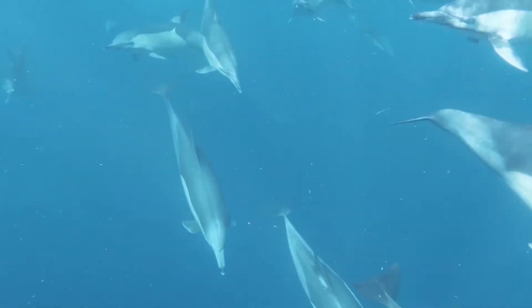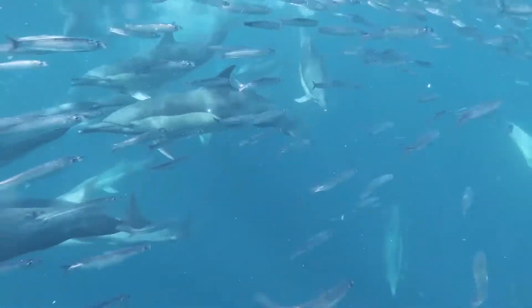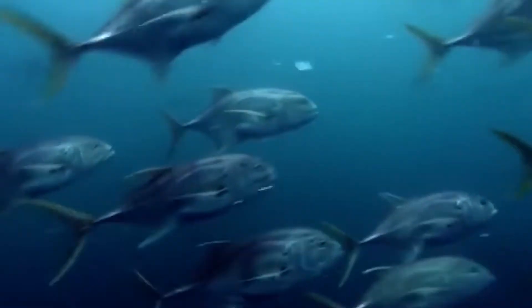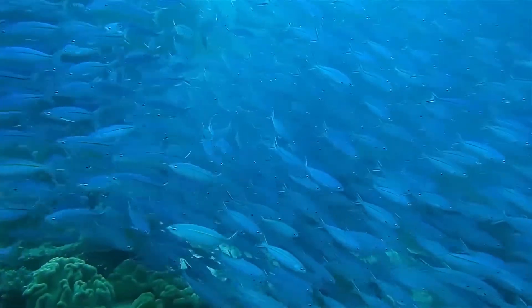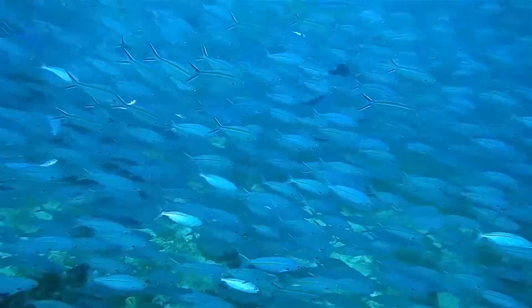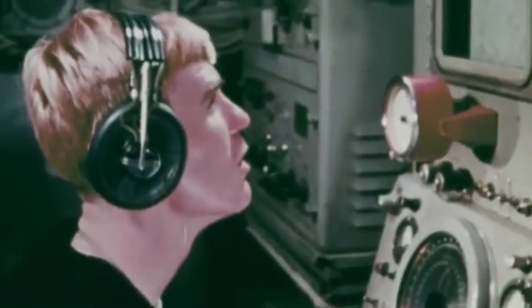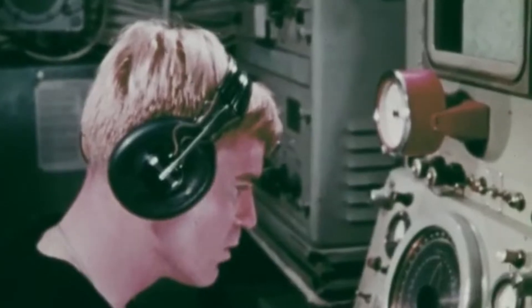The deep-scattering layer, also known as the sound-scattering layer or the phantom bottom, is a vast concentration of marine organisms suspended in the water column — the ample space between the ocean's depths and the top. It was initially known as the ECR layer, named after its three founding fathers: C.F. Earring, R.J. Christensen, and R.W. Ray. They used sonar to evaluate the sound-reflective attributes of the DSL to identify its presence in the water.